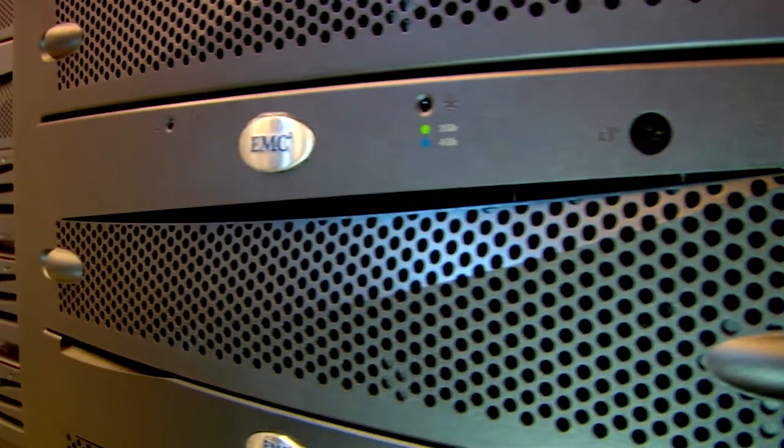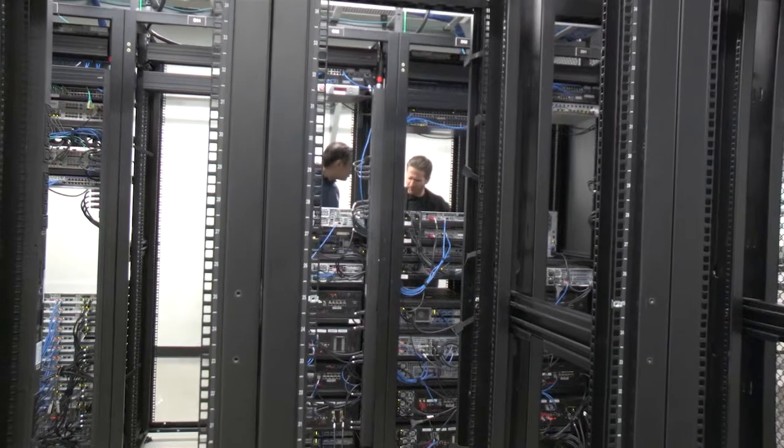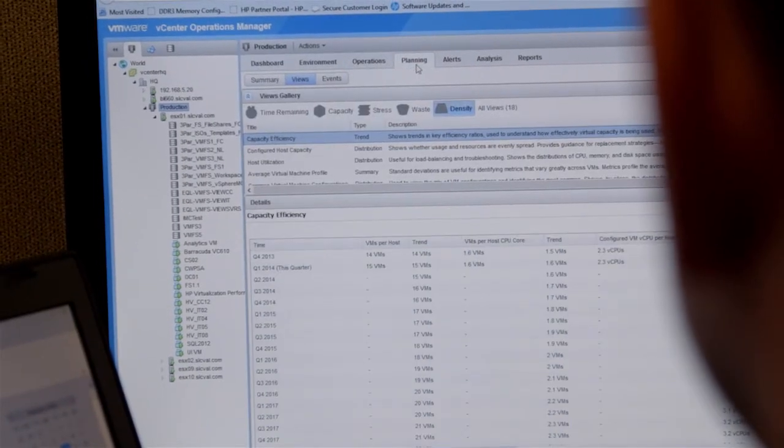EMC focuses on cloud technologies and cloud capabilities — everything from storage, automation, and networking services to the virtualization of all of those. EMC's IT transformation really began about a decade ago. We went after idle capacity — systems, storage, and networks that were underutilized — by consolidating them together using tools from VMware, which gave us additional density and capabilities.